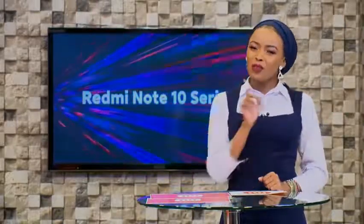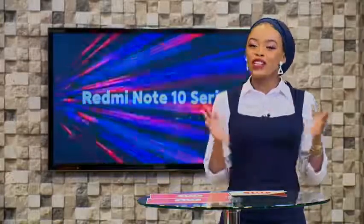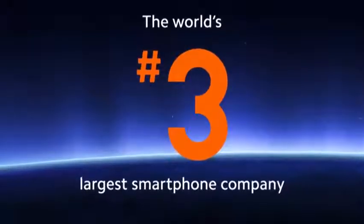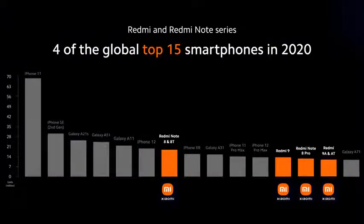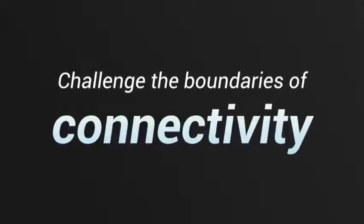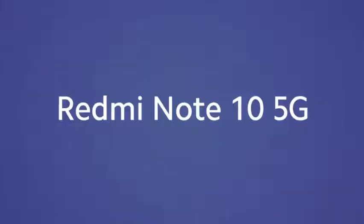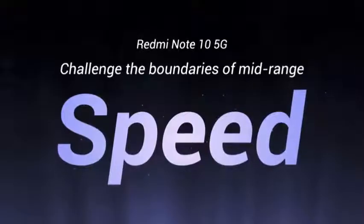Absolutely mind-blowing! Now moving forward, let's all find out what's new with Xiaomi. Let's welcome Xiaomi Kenya's product training manager, Peter. Xiaomi has been the world's third largest smartphone company for the last three quarters. A large part of our success is due to the Redmi and Redmi Note series, which accounted for four of the top 15 best-selling smartphones in 2020, having sold over 200 million Redmi Note devices. The Redmi series wouldn't be truly boundary-challenging without challenging the boundaries of connectivity — and thus, we are introducing the Redmi Note 10 5G, a performance-driven phone designed to challenge speed barriers.